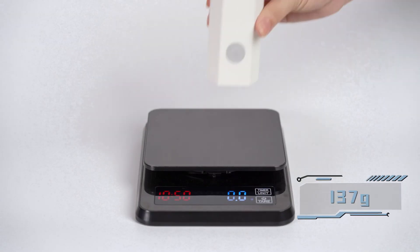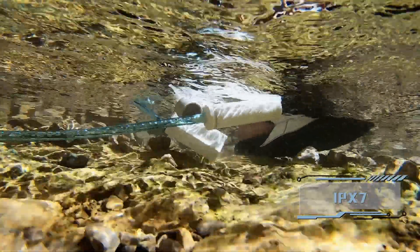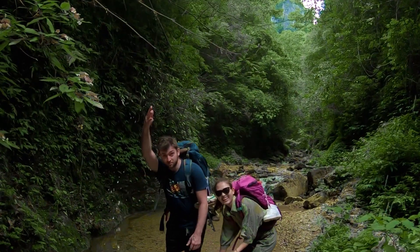If you are an outdoor enthusiast, Light Water will be your best choice. It uses an ultra-low weight design of only 137 grams with IPX7 waterproof ability, ensuring use in any harsh environment and letting you explore nature with more freedom.